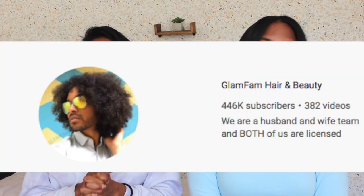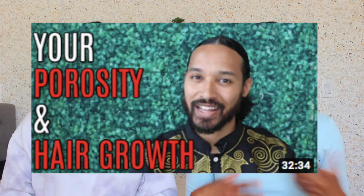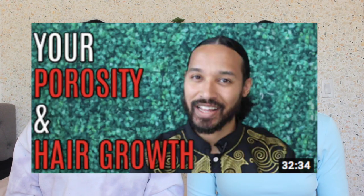We found GlamFam Hair and Beauty on YouTube, and he is legit when it comes to explaining hair porosity. He's a licensed cosmetologist and has several videos on porosity. There's one particular video that just did it for me. I'll have a link below so you can go see it after this one — it's super informative and it's what we'll be referencing throughout the rest of this video. That video is pretty long but here are some key takeaways that helped us understand it better.